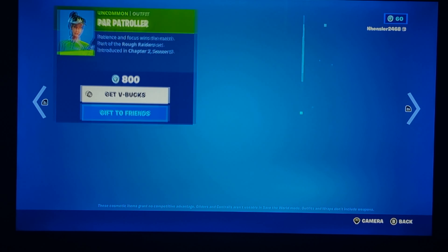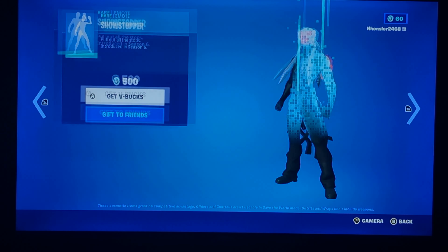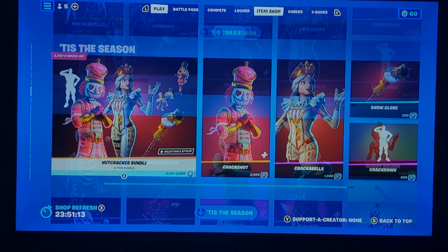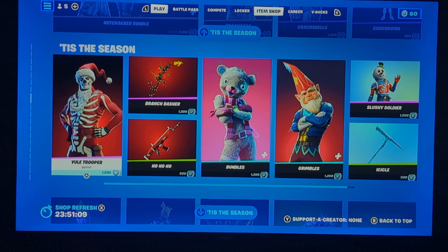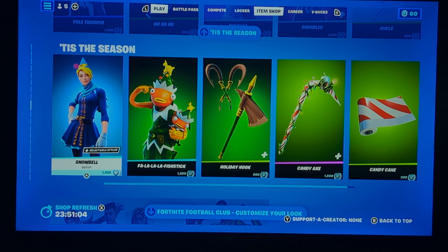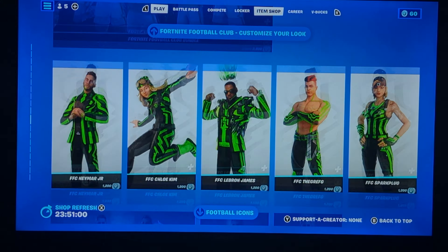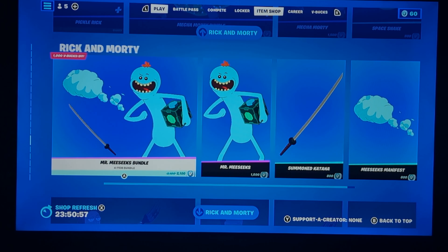Jazz Hands is back — it's just a simple short emote, not exactly worth buying but it's all right. Also, if you haven't noticed, this is my skin for the season. The main reason I chose it is because it looks like Sammy Lawrence and I like that. This was also in the last item shop if you didn't see from the video.